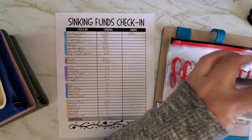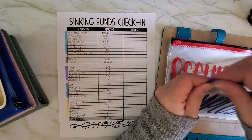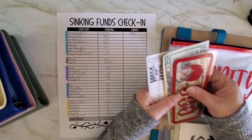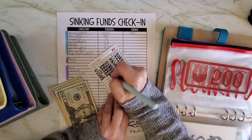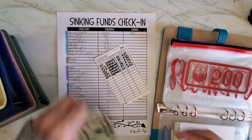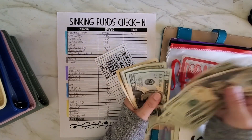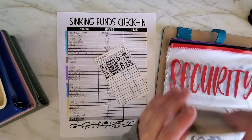Sorry if the pom-pom is in your face as I'm writing — it's right there! All right, security: $500 in the bank. I didn't update these. Counting up: $20, $40, $60, $80... $690 total.